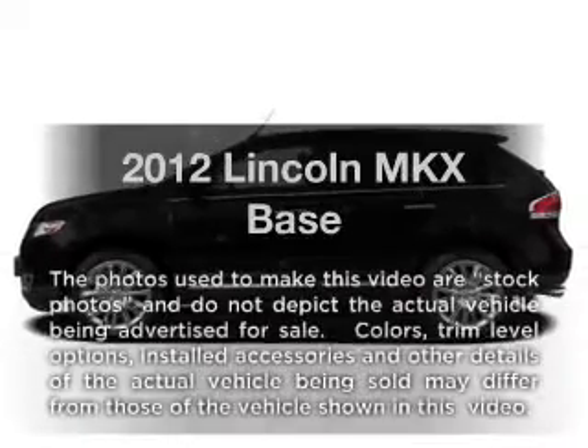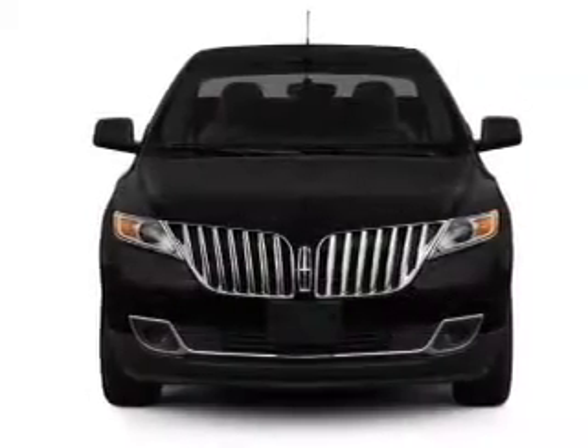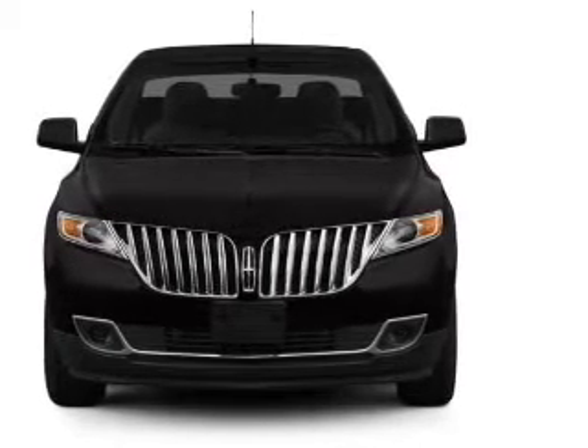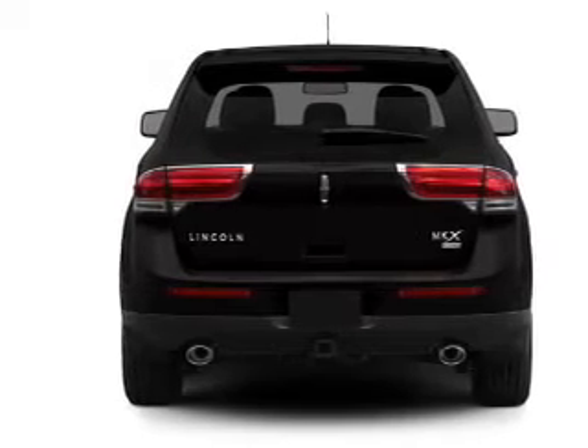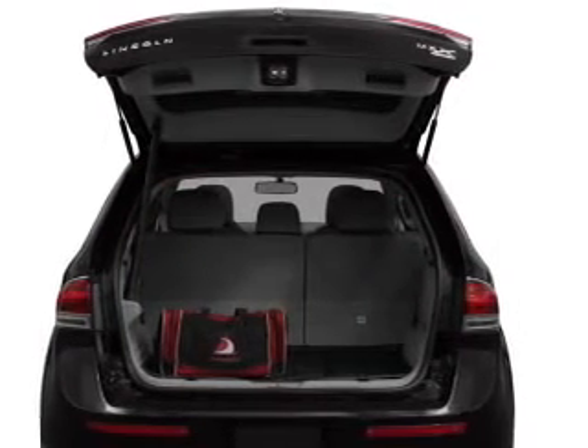Check out this 2012 Lincoln MKX. If you're looking for a first-rate auto, this one could be yours today. With a solid six-cylinder engine that responds smoothly to its six-speed automatic transmission, anti-lock brakes help you bring your vehicle to a safe stop, and memory settings make for a more comfortable ride.